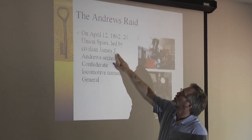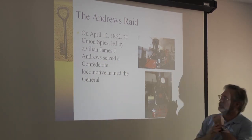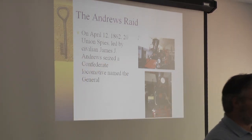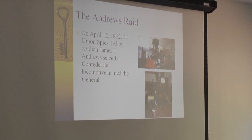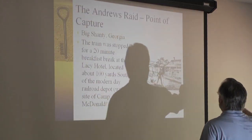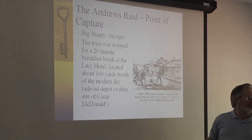On April 12th, 1862, 20 Union spies led by a civilian named James J. Andrews seized the Confederate locomotive called the General, right out here at a place called the Lacey Hotel. This is a drawing of the Lacey Hotel from 1887 — it probably looked about like that.